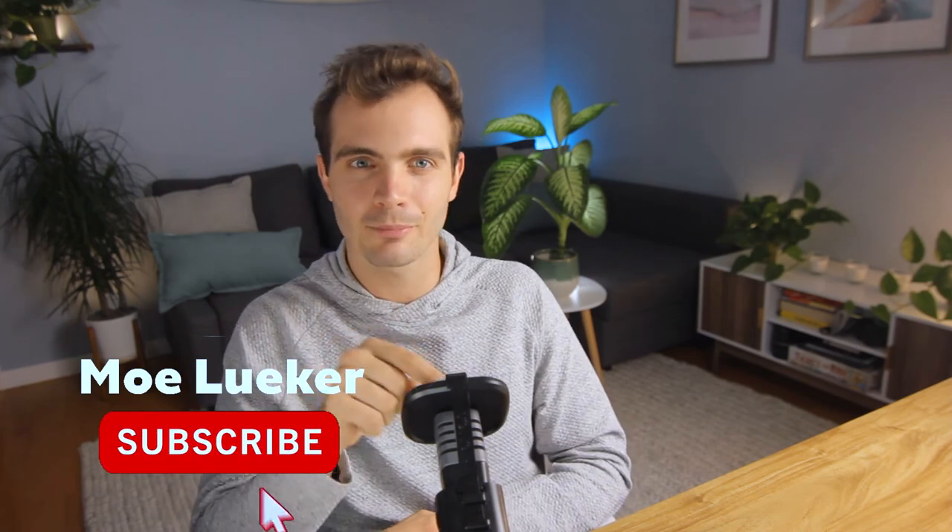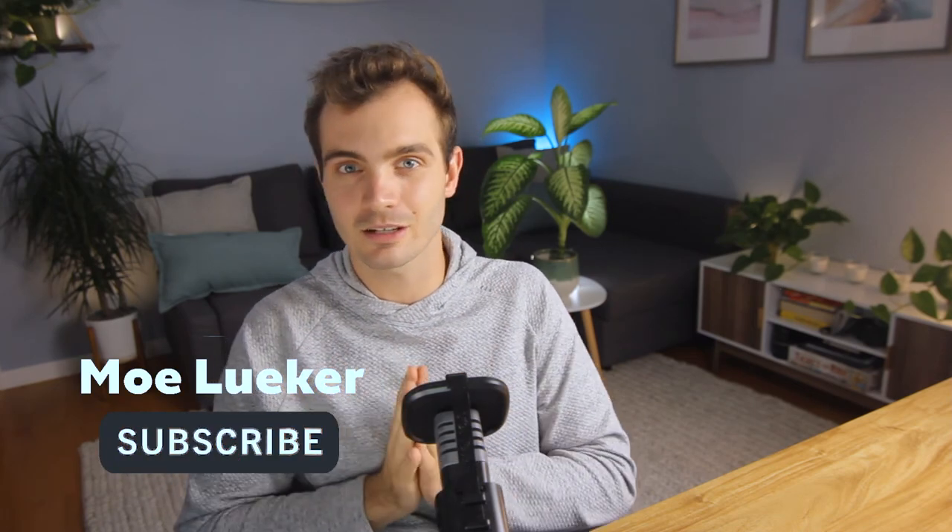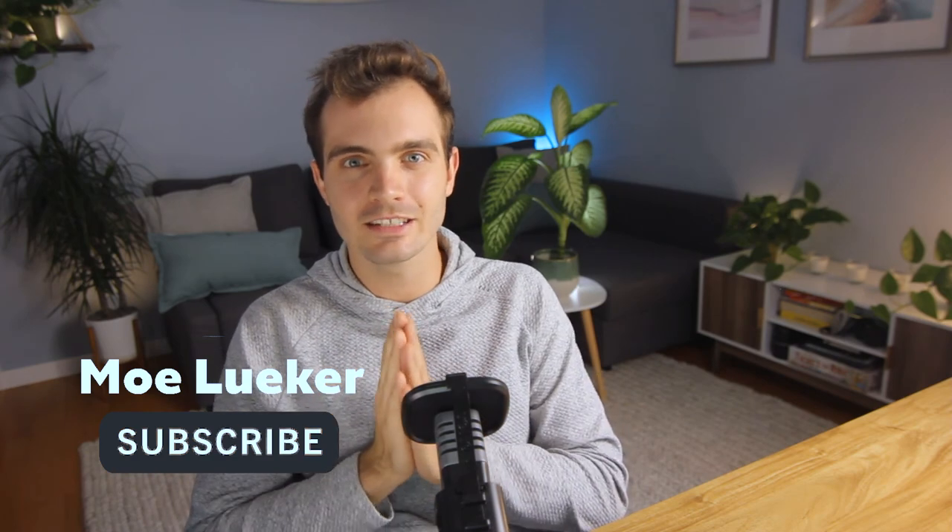If you liked this investment review, you'll definitely find this other video super helpful too — so check it out. Since you stuck around until the end, hit the subscribe button for more investment and startup videos, comment your thoughts, and I will see you in the next one.